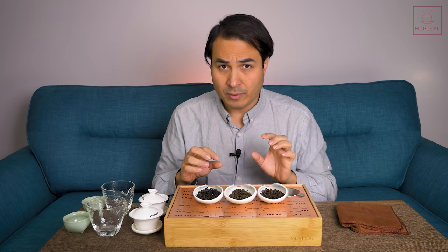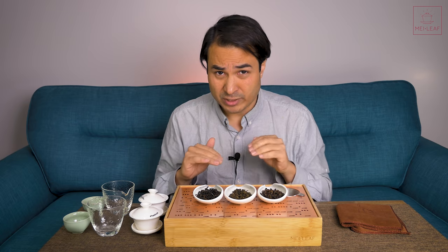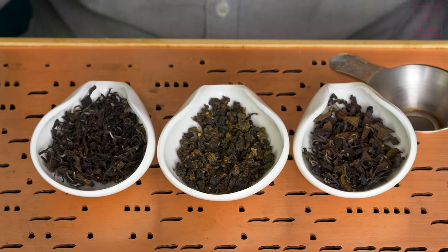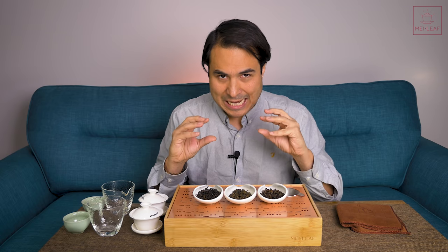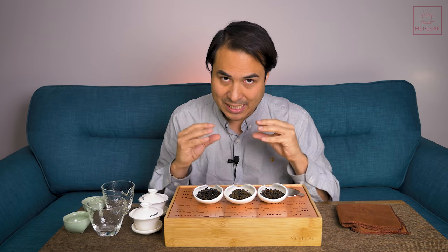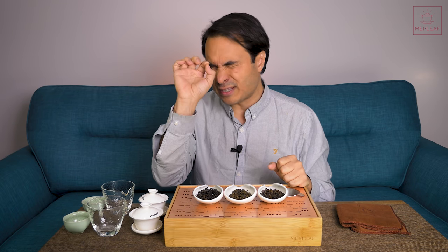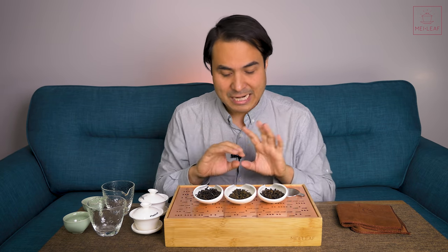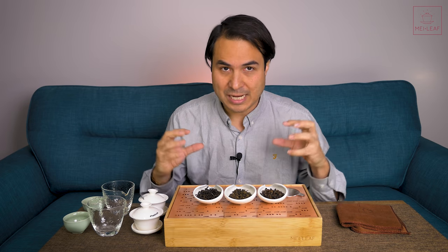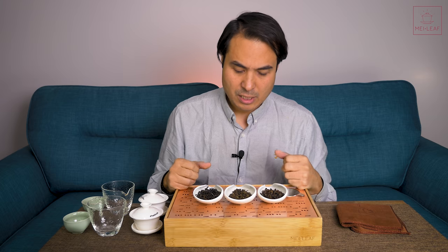These teas also undergo a light roasting. I think it's very important to roast these teas because the roasting stabilizes the aromatics — it means they can hold it and you can store them longer whilst keeping those aromatics. You may lose a little of the top notes, but the sacrifice is well worth it because you get a much richer, more settled aromatic profile.